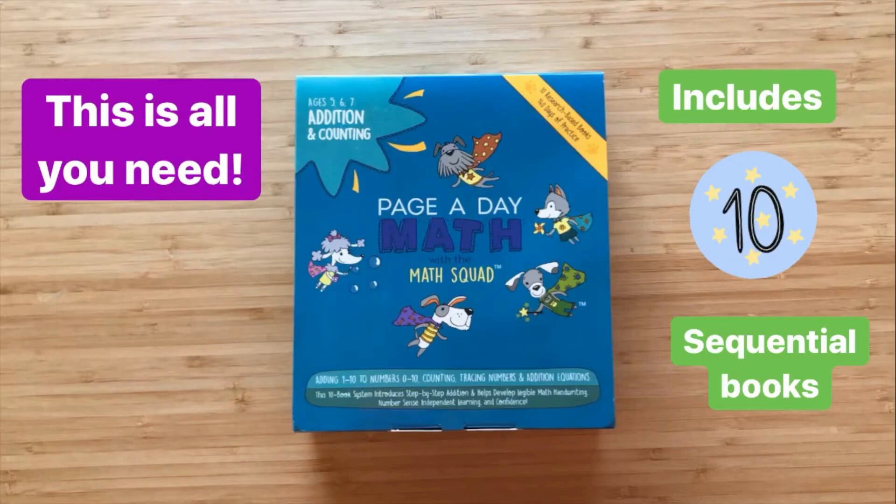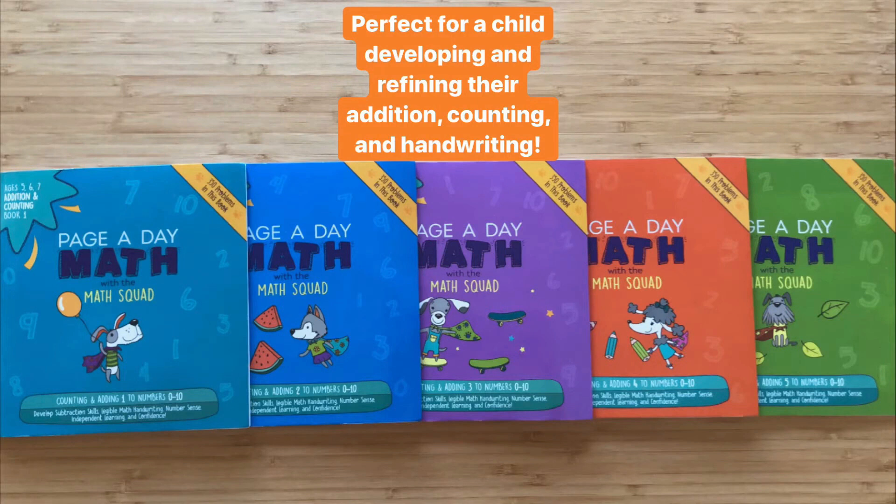All you need is this one box of 10 sequential books and you're set. There's no need to go on a treasure hunt to find the right printouts and various books. It's perfect for a child developing and refining their addition, counting, and handwriting skills.